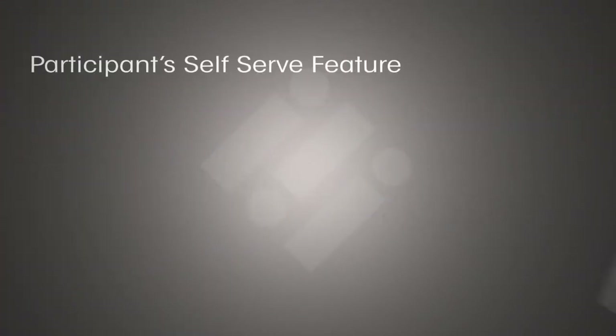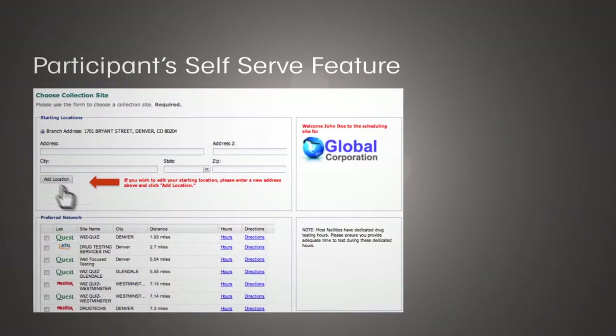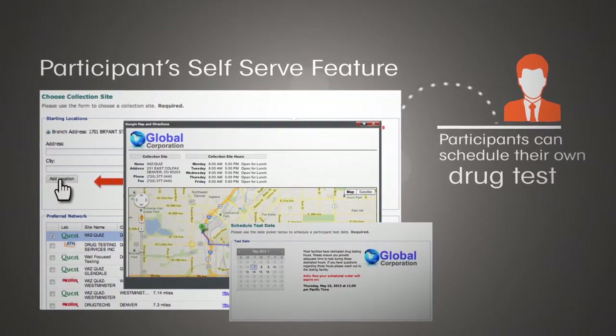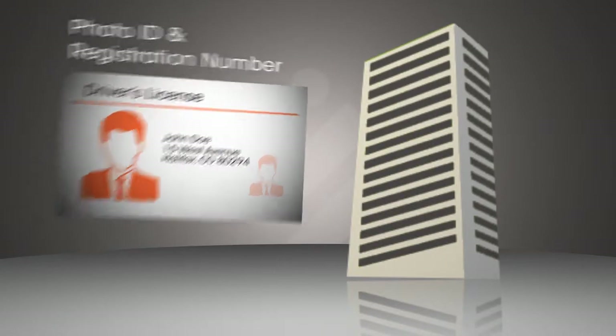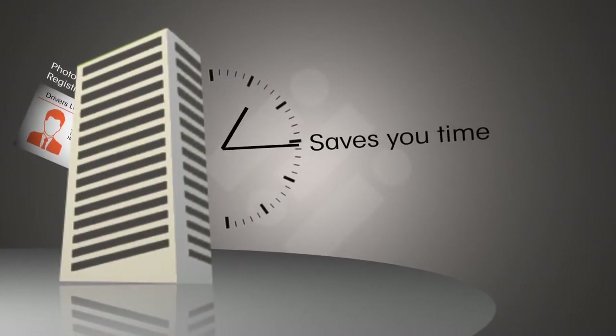We also help you simplify the process with our user-friendly online self-serve feature that allows your participants to schedule their own drug test over the internet and select a collection site that works best for them. A photo ID and registration number is all that's required at the collection site, saving you time while promoting a better experience for your participants.